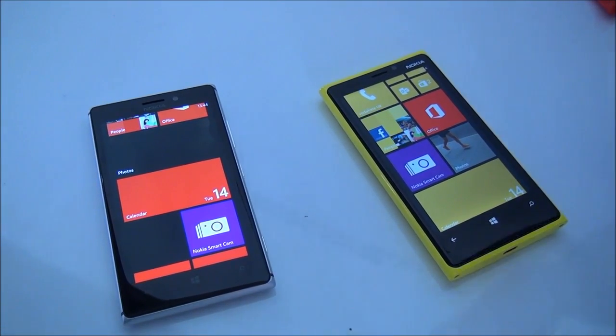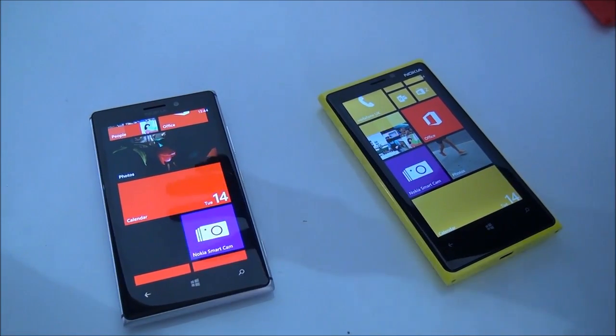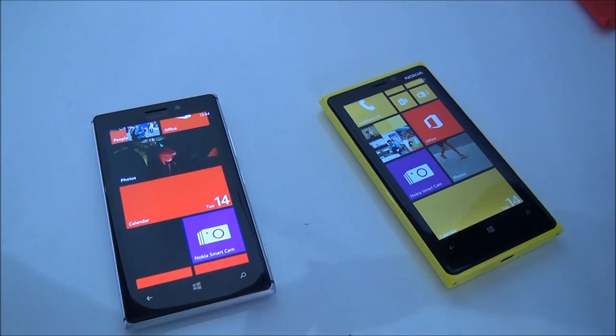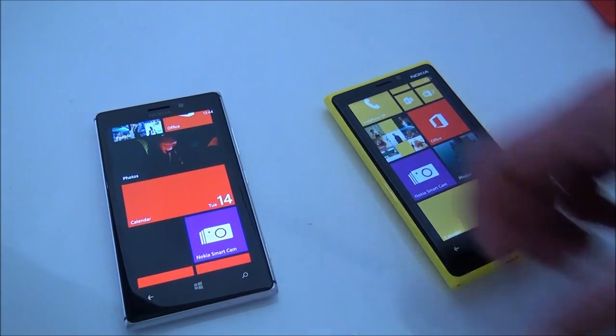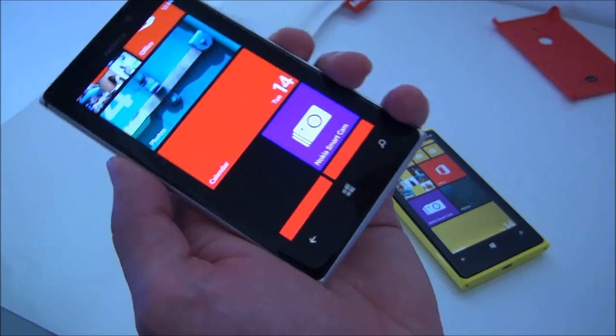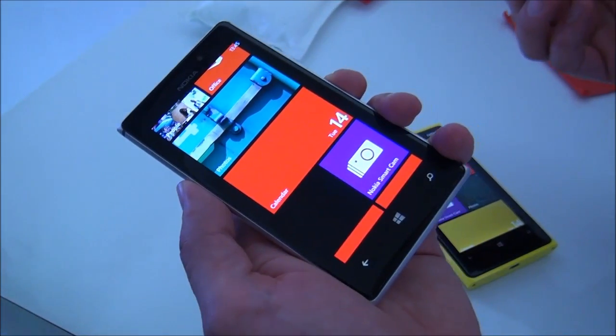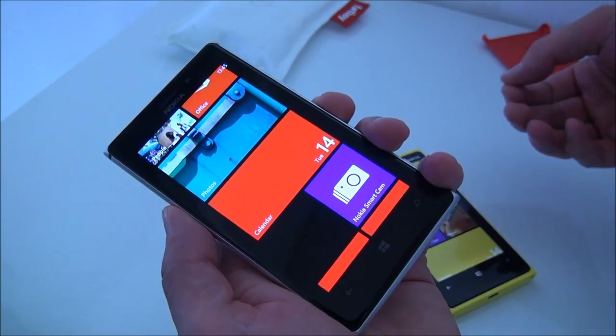I'm here to share some information about Lumia Amber. It's the latest software release — a promise to consumers and Lumia Windows Phone 8 owners that they're going to get the latest and best software from Microsoft and Nokia together. Lumia Amber will come with the new Lumia 925 as we ship, and the great thing is we're going to roll it out for the full Lumia Windows Phone 8 range during quarter three.